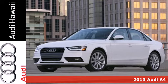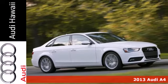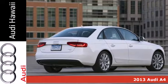Here's a 2013 Audi A4. This car boasts a sleek and elegant exterior and an interior that will pamper you and your lucky passengers.